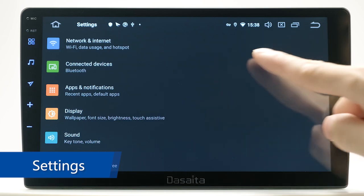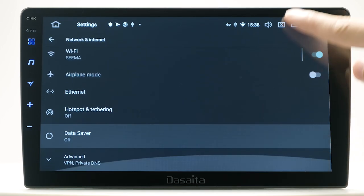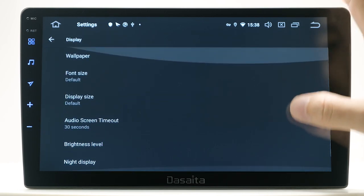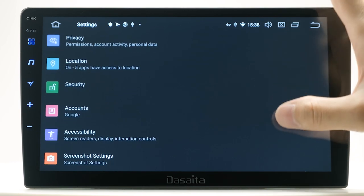Factory Settings. In the factory settings, you can configure a lot of default options, such as Wi-Fi, display brightness, customizing button colors, and many other useful settings.